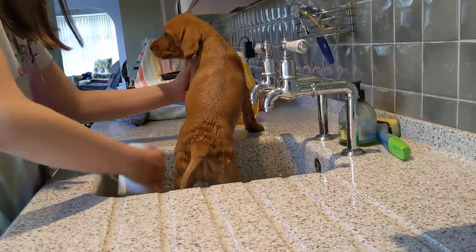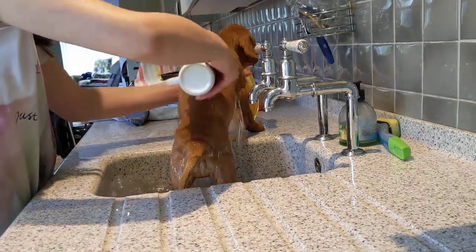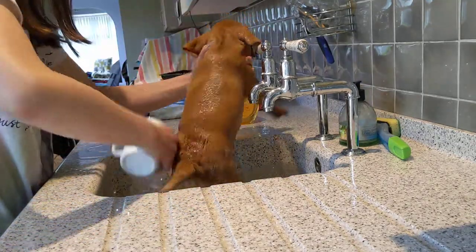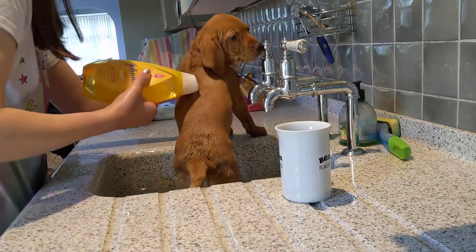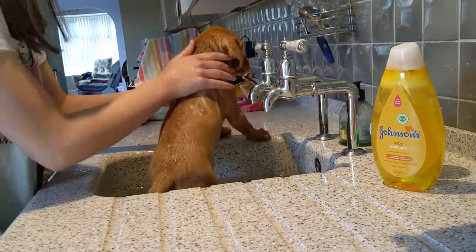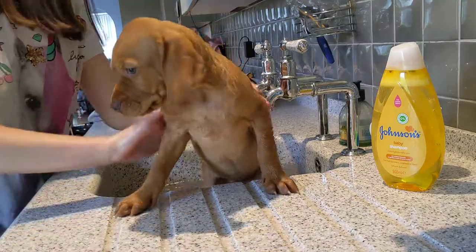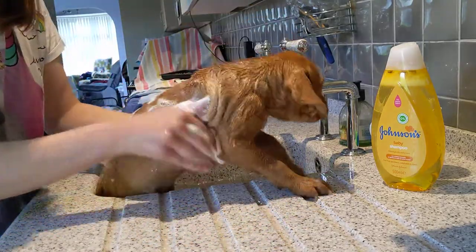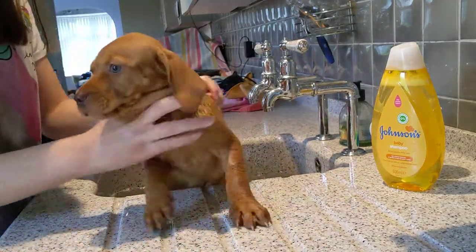I've changed the water of the bath so that this one is clean and warm again. Good girl. So we put the shampoo on her, baby shampoo. Move it up so you can see her. Look how bubbly you've got — lovely and bubbly because you need to get clean, don't you, you're dirty.